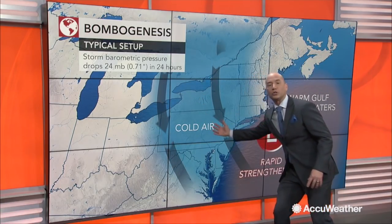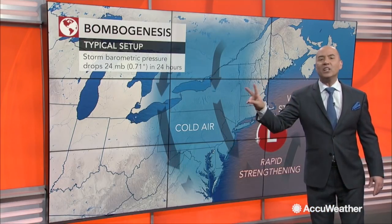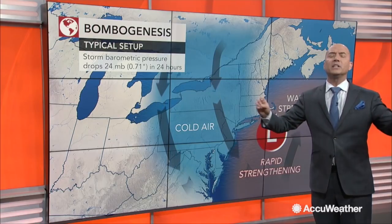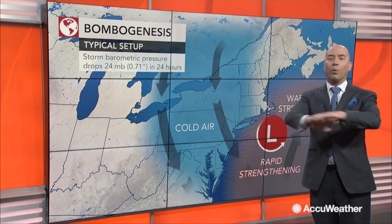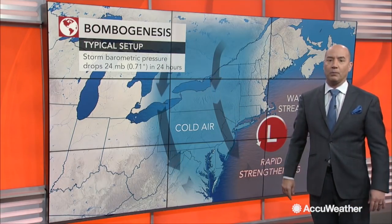Cold air also pours down into the storm center and the winds pick up. So we could easily see snowfall rates of 2 to 4 inches per hour, tremendous amounts of wind producing blowing and drifting of snow, whiteouts and a complete shutdown of travel.